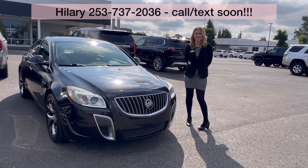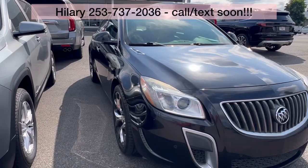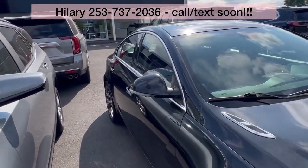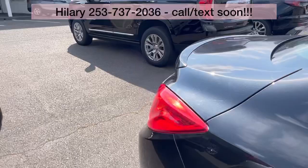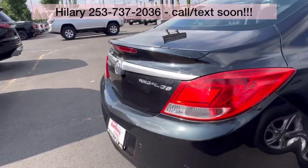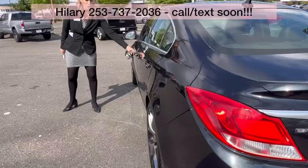Hillary here at Valley GMC in Auburn, and I'm super excited that you are interested in this 2012 Buick Regal. Love, love, love the Regals. This comes fully loaded. Great condition. Love the sporty look.